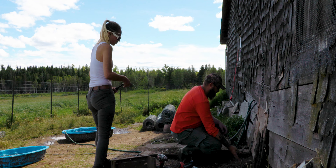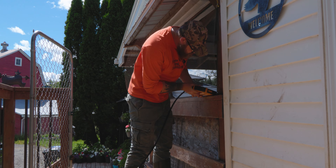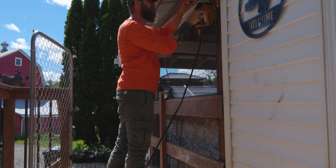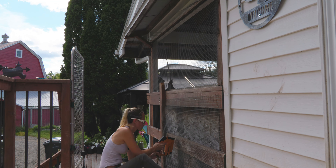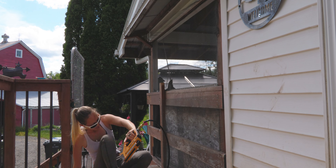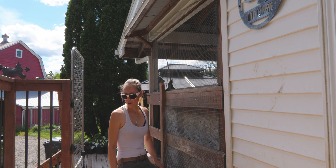While we were at it, we decided to armor a screen window that was wrecked by dog nails. As always, it feels good to scratch a few things off the list.